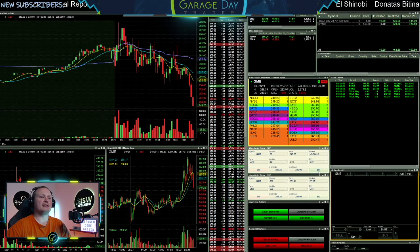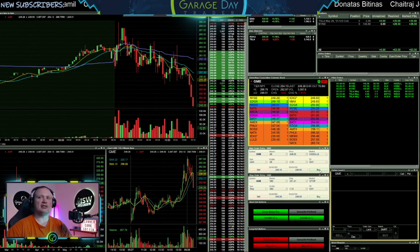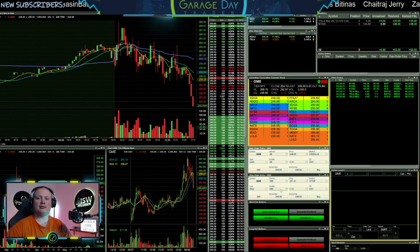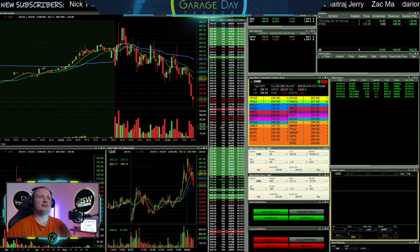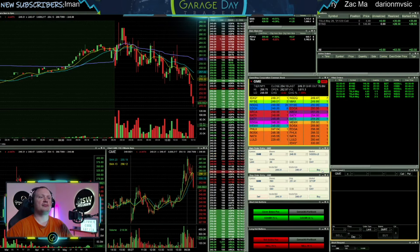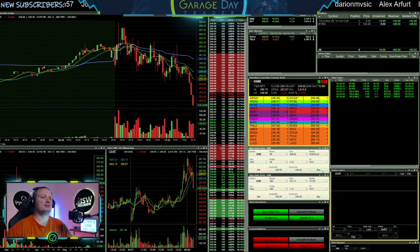Watching GME really falling off here. See if it drops a bit lower — possible dip buy long. Small, small size. It's GME. See if it can get below $248.